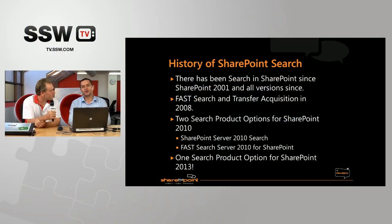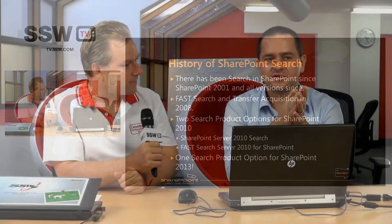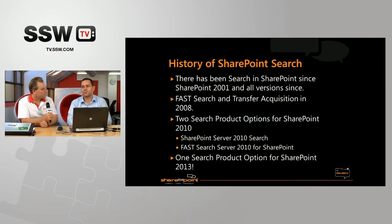History of SharePoint. Search has been in every version of SharePoint since the very first version, and with each new version Microsoft improved on it. Although when we got to the 2007 version, there were still quite a lot of customers who would complain about how search wasn't good enough. So Microsoft went out and purchased a company called Fast Search and Transfer, a Norwegian-based company, and they purchased them in 2008 for 1.2 billion US dollars.